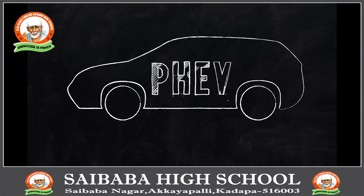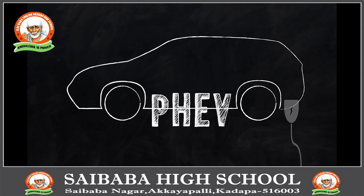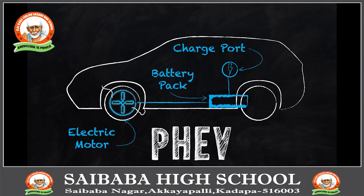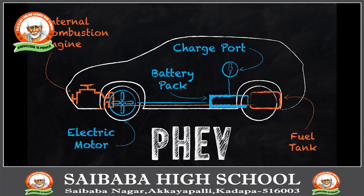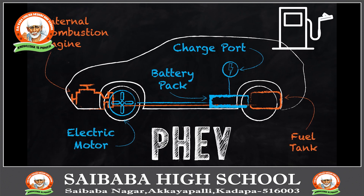Let us discuss about the second type of electric vehicles: plug-in hybrid electric vehicles. These run on electricity for shorter ranges of 6 to 40 miles, then switch over to an internal combustion engine running on gasoline when the battery is depleted. Powering the vehicle with electricity from the grid reduces fuel cost and cuts petroleum consumption, reducing tailpipe emissions compared with conventional vehicles.